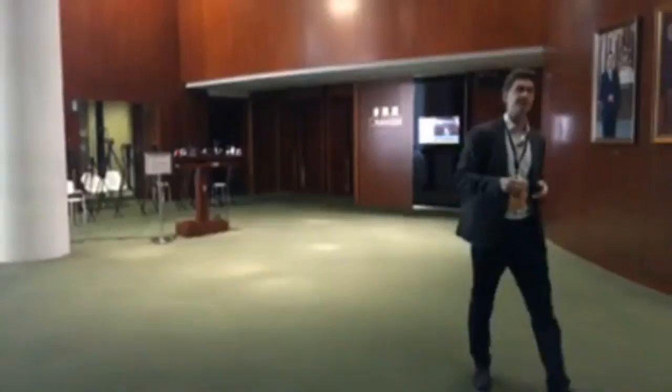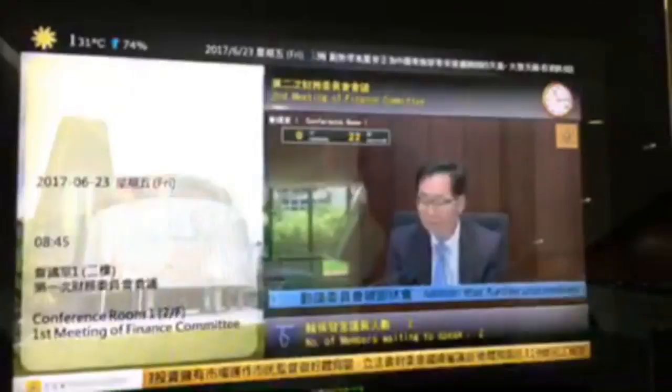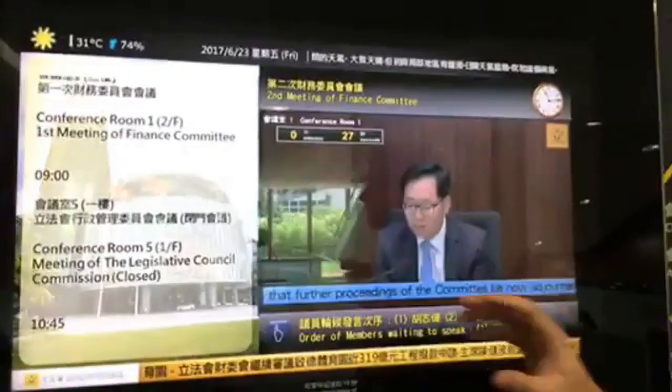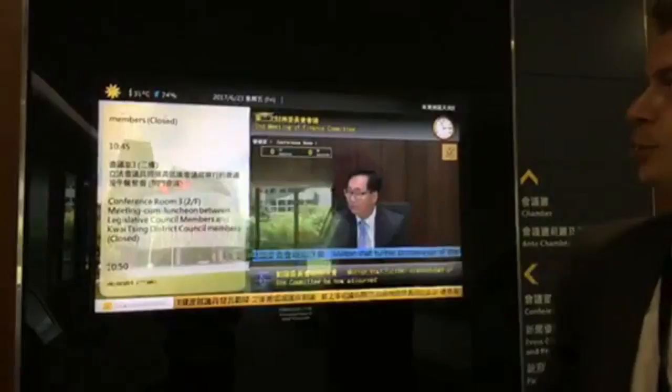We're going to leave the chamber behind us right now and move on to the next stage of our tour. We can have a quick look at this screen here, which you'll see all around the building. Although the main chamber isn't sitting, there is a finance committee meeting going on upstairs which we can take a look at, from the outside at least, in about five minutes' time. You'll also see the agenda for the day and the temperature — very, very hot right now, 31 degrees, 74% chance of rain, getting quite humid in Hong Kong as the day goes on.